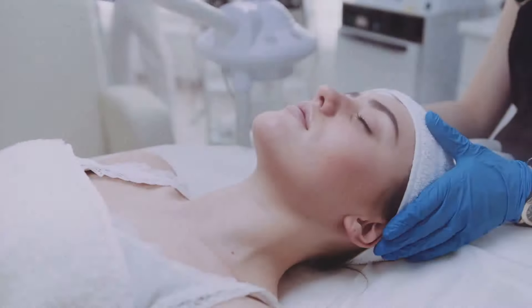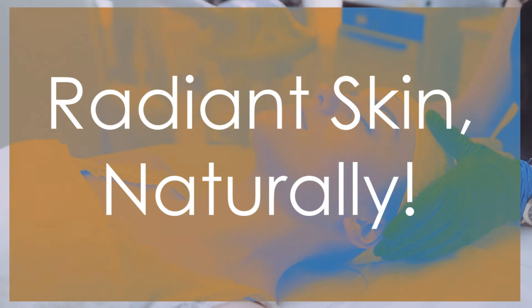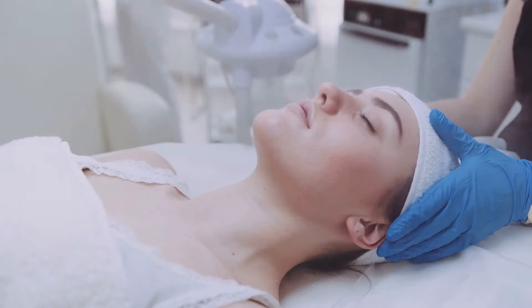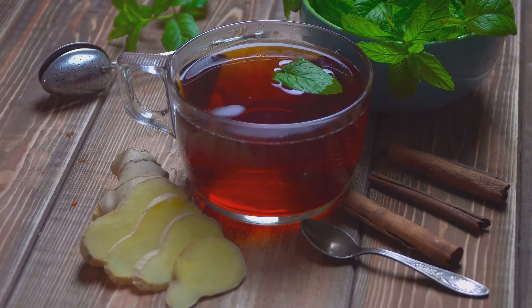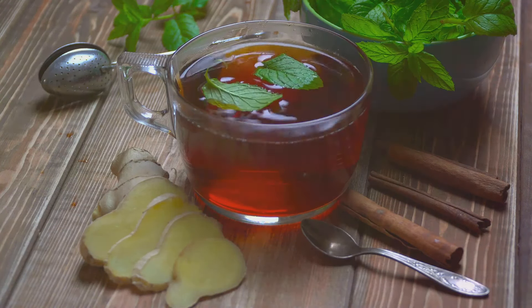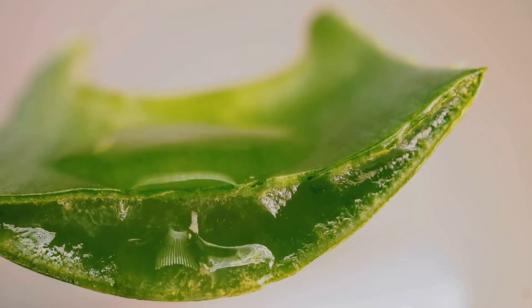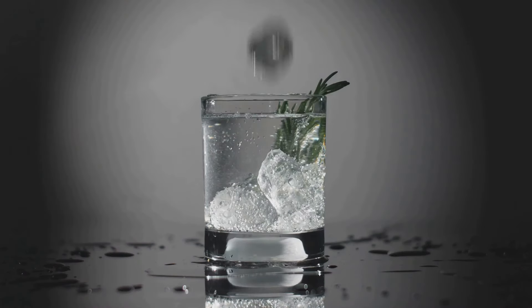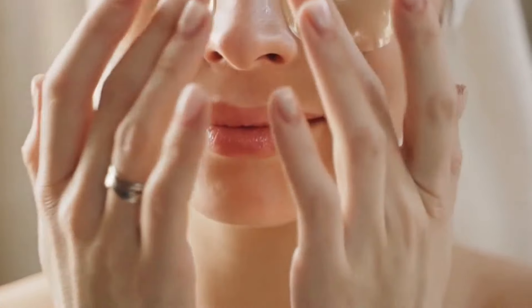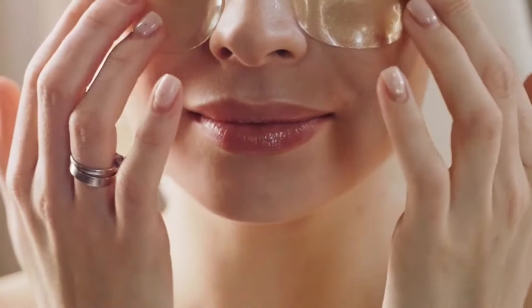We all want healthy, glowing skin — and those antioxidants in rosemary tea aren't just good for our insides. They can work wonders for our skin too, helping protect it from damage caused by free radicals, which can contribute to premature aging. You can even use cooled rosemary tea as a toner or add it to your face masks for an extra antioxidant boost.